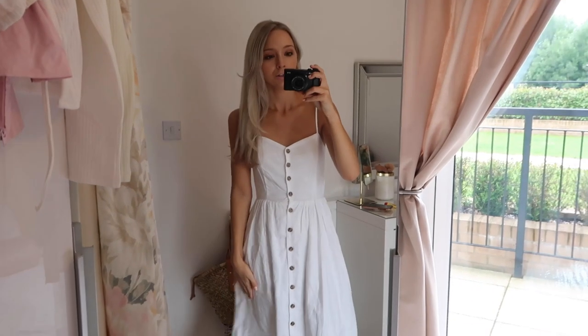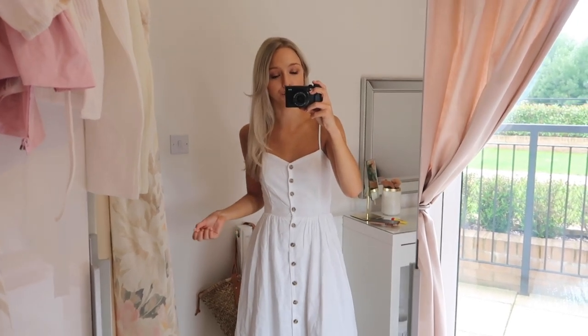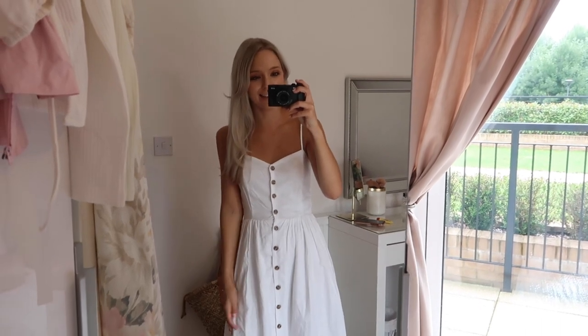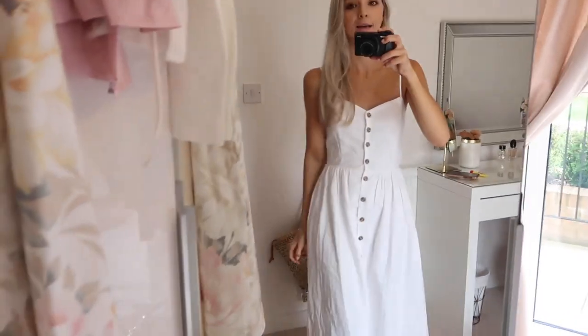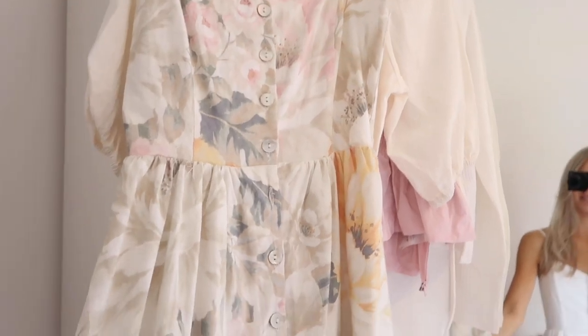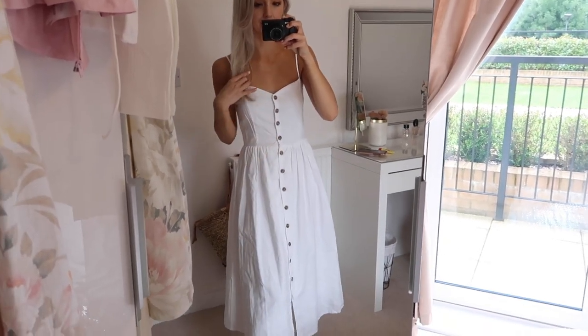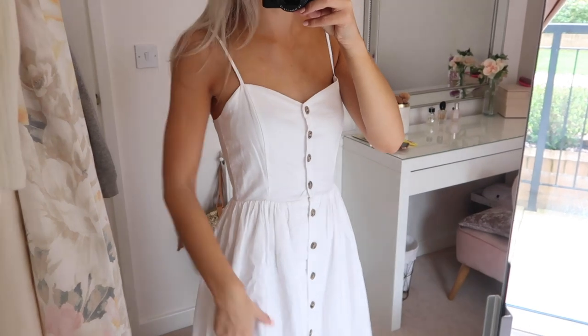I also went into H&M and Primark, so I'm going to take you to my wardrobe and show you what I picked up. The first thing is this cute white summer dress. You might recognise it - I have it in this print as well, and I also had the version from last year which is more of a creamy beige with a scalloped detail. This is the white version.